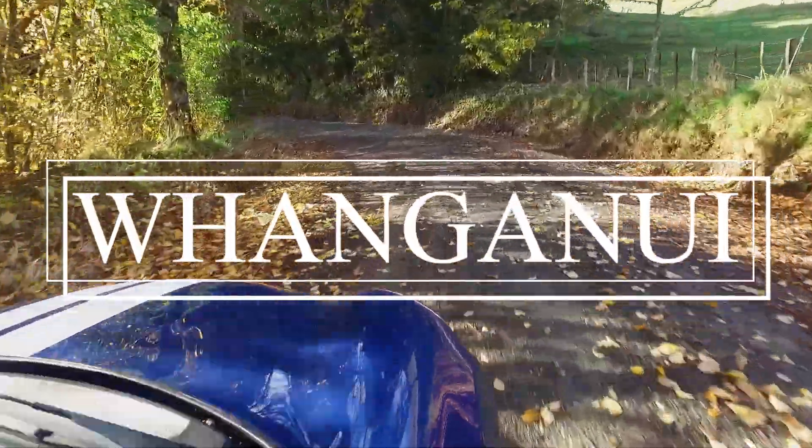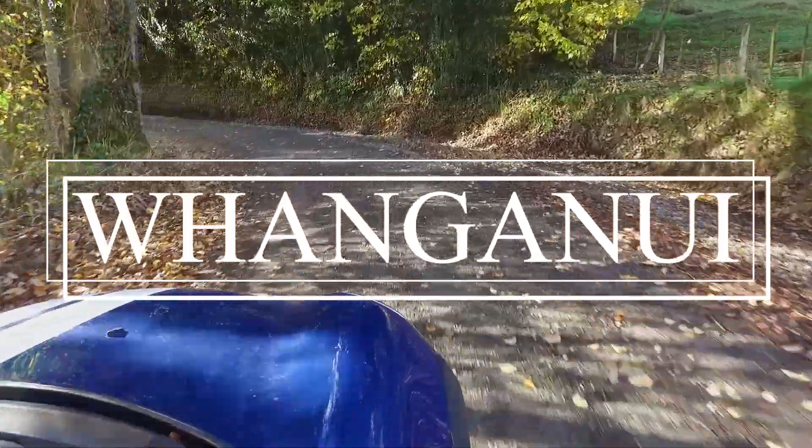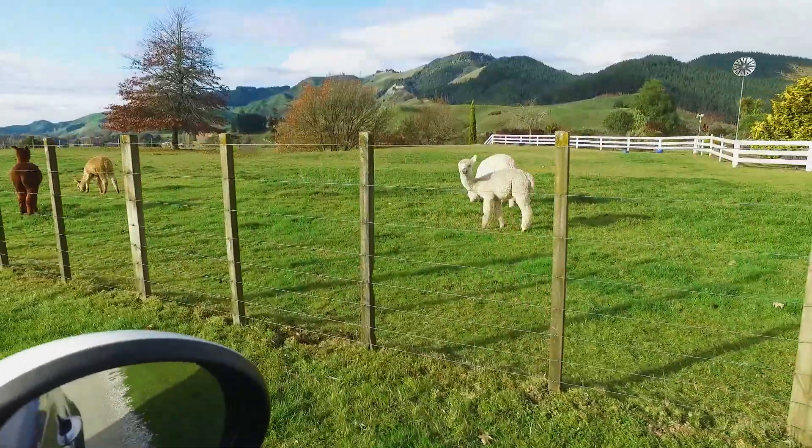We needed a road trip, and a five-hour drive south of Auckland fit the bill. Hello, Alpacas!